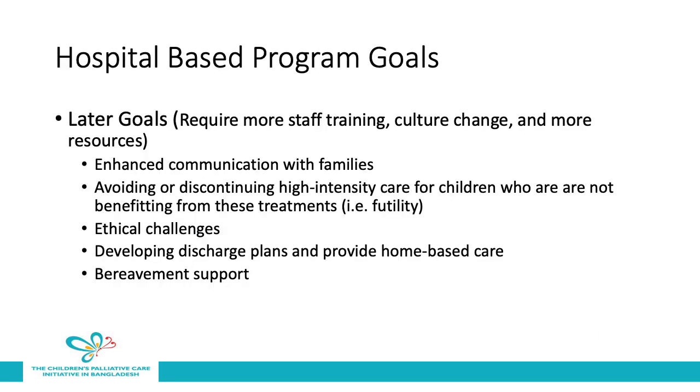As a hospital-based palliative care program grows and expands, there can be some additional goals that occur later on. These goals will require more staff training, a culture change at the hospital, and more resources. They include advanced communication with families, avoiding or discontinuing high-intensity care for children who are not benefiting from these treatments, addressing complex ethical challenges, developing discharge plans and providing home-based care, and providing bereavement supports.